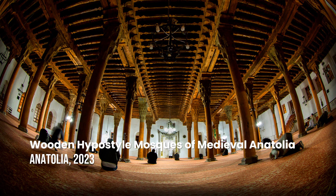Wooden Hypostyle Mosques of Medieval Anatolia. The site consists of five wooden hypostyle mosques in Anatolia, dating back to the late 13th and mid 14th centuries.